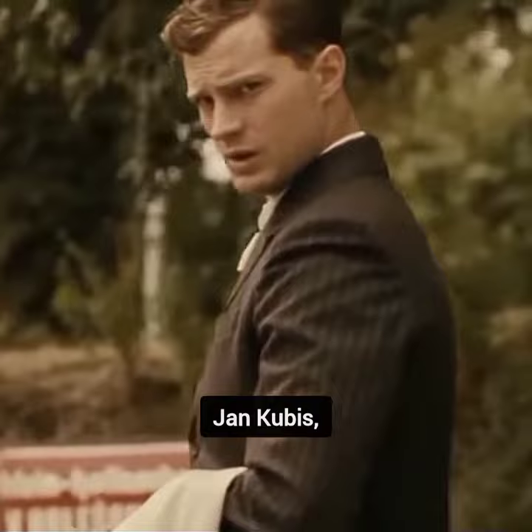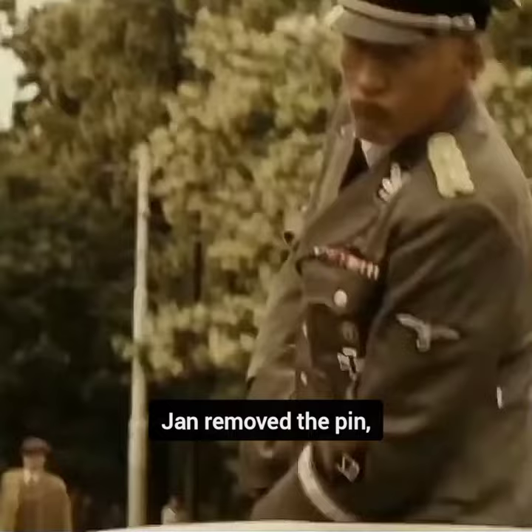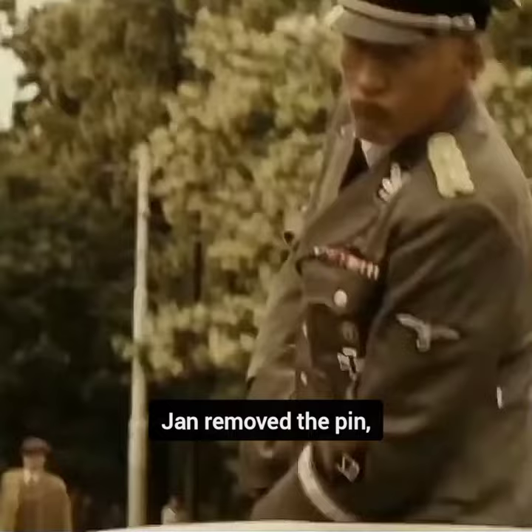Jan Kubiš then took out a specialized bomb from his briefcase. This bomb was equipped with an incredibly sensitive impact fuse. Jan removed the pin and, using an underhand motion, tried to throw it into the Reich Protector's convertible. Unfortunately, the bomb detonated above the running board of the car, just in front of the right rear fender.